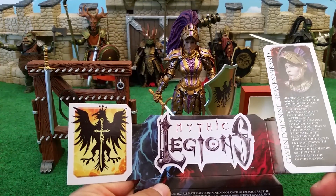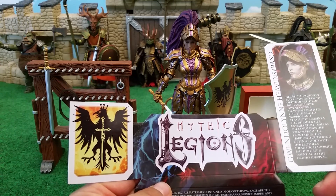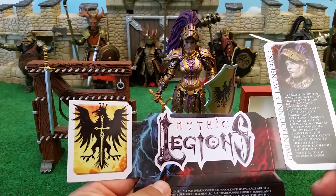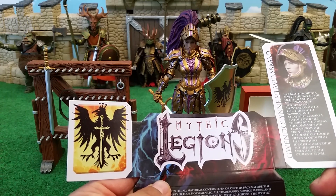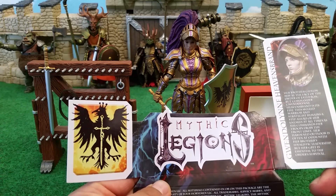Gwendolyn Heavensbrand. Her brother Gideon may be the face of the Order of Ethereon, but Commander Gwendolyn Heavensbrand is its fist. This skilled warrior and strategist remains a step ahead of her enemies at all times, as she commands her troops from the front lines. Her hardened outlook is often at odds with her brother's idealistic leadership, but her grit is essential to the Order's survival.